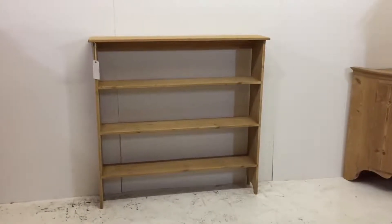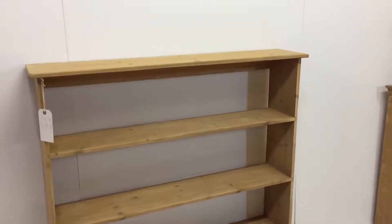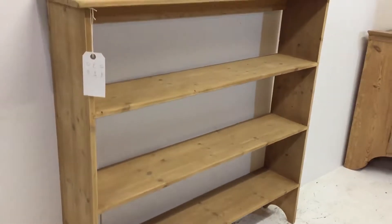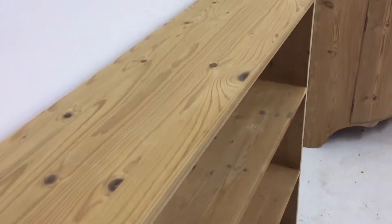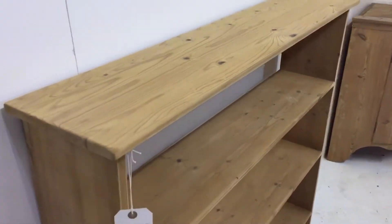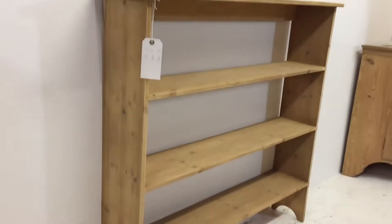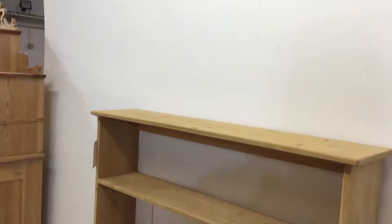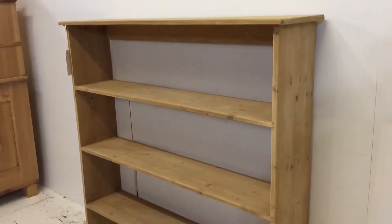Here we have a set of bookshelves we've got for sale. They haven't got a back on, so just be aware of that.